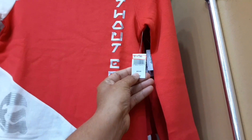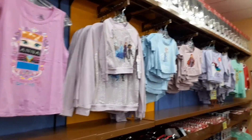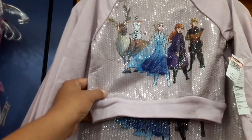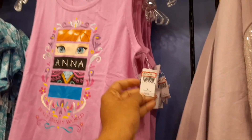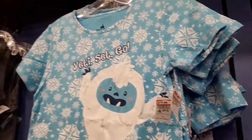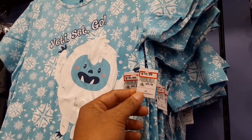This kids' Star Wars shirt is $14.99 — it's not a spirit jersey, just a really thick sweatshirt. A lot of really cool kids' shirts in. This fully sequined Frozen shirt is $19.99 down from $40.99. This Anna t-top is $14.99 down from $24.99. A Yeti shirt for Expedition Everest Christmas Edition at $19.99.